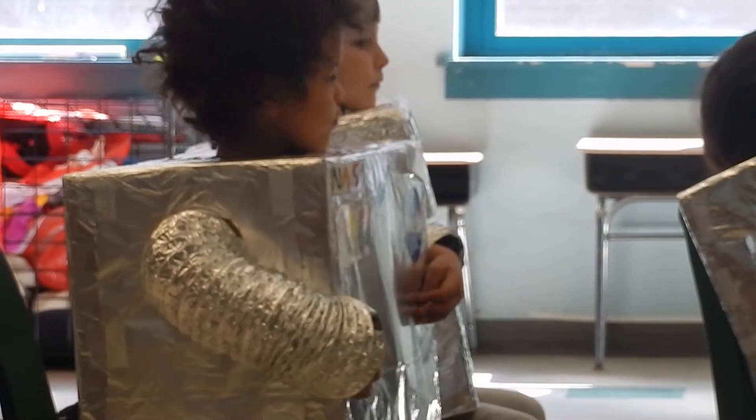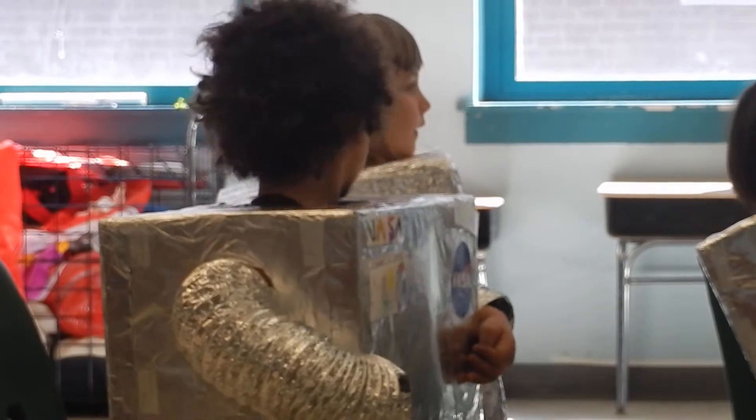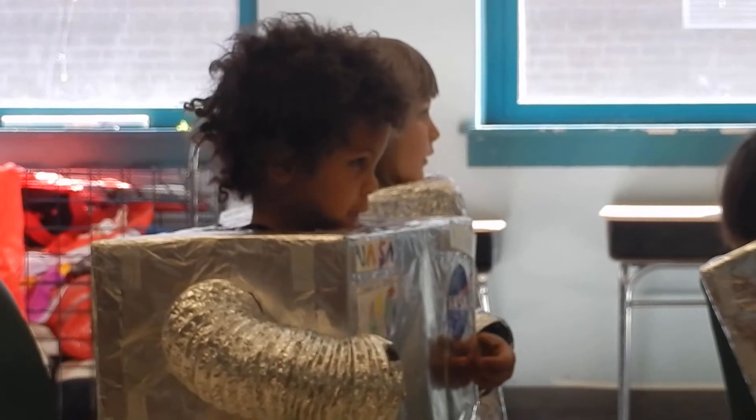And 10 counting. 9, 8, 7, 6, 5, 4, 3, 2, 1 — blast off!